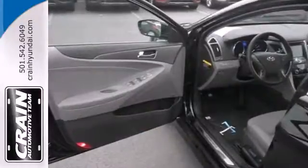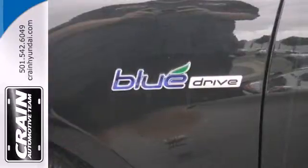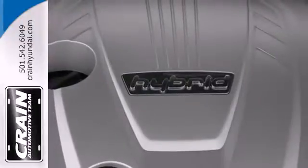A driver's selectable steering mode allows you to select from three settings: comfort, normal, and sport. Plus, you're sure to love the heated seats and touchscreen display.